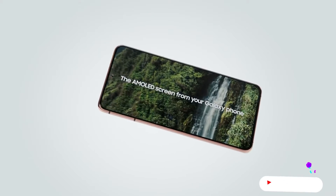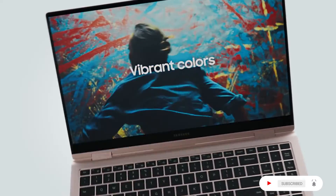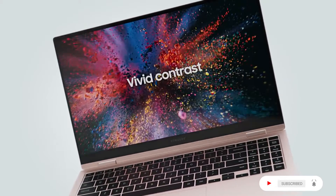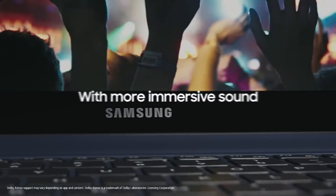The AMOLED screen from your Galaxy phone — only bigger, with vibrant colors. Highly responsive with vivid contrast, even in bright light, with more immersive sound.